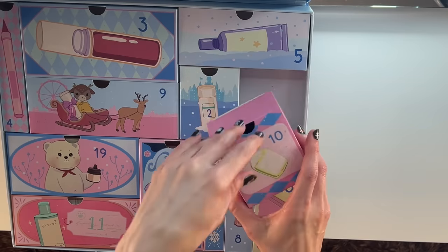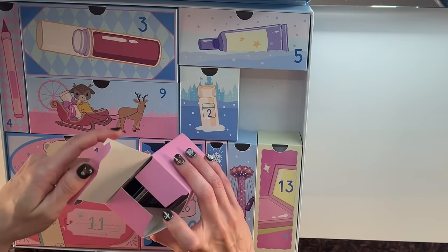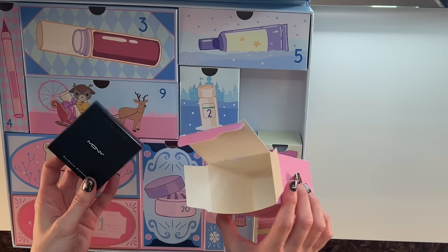Day number ten — I'm not dropping the little boxes because I'm telling y'all, these will be perfect for re-gifting purposes.